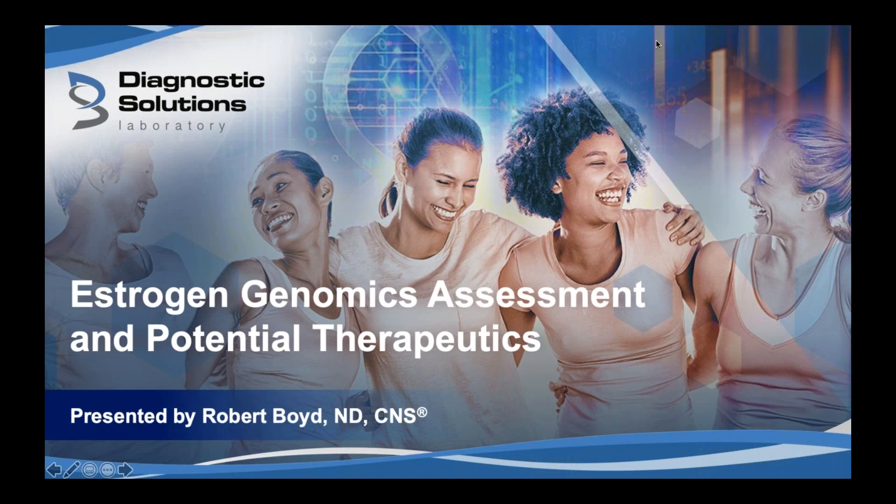Dr. Boyd graduated from the University of Bridgeport College of Naturopathic Medicine and completed residency at the Center of Excellence in General Regenerative Medicine under the tutelage of Dr. Peter D'Adamo, creator of Opus 23. He has co-founded the Terrain Clinic, LLC, with locations in Alexandria, Virginia, and Washington, D.C. He also holds an adjunct professor position teaching nutrition at Trinity Washington University. Dr. Boyd, glad to have you with us today.